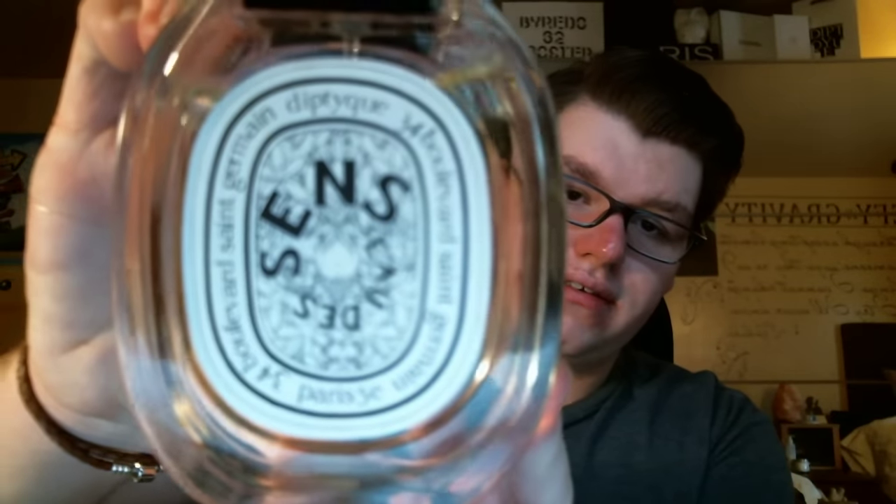The next one I purchased — this is the first Diptyque launch I was a part of — is the Eau de Sons perfume. It was really cool; they had monkeys in the campaign because it's all about the senses. This one has orange blossom, bitter orange, juniper berry, angelica, and patchouli.